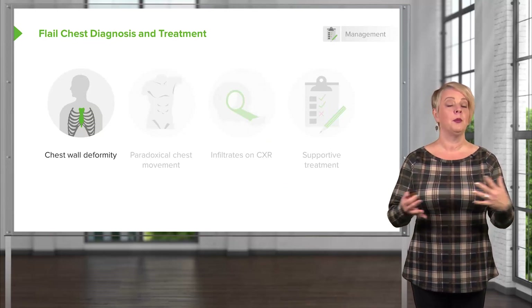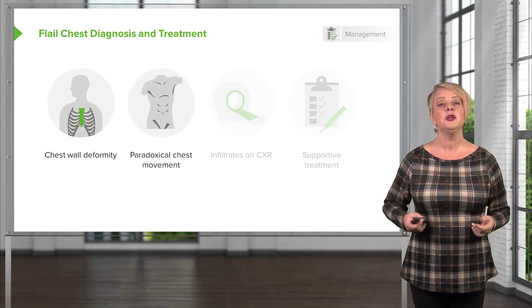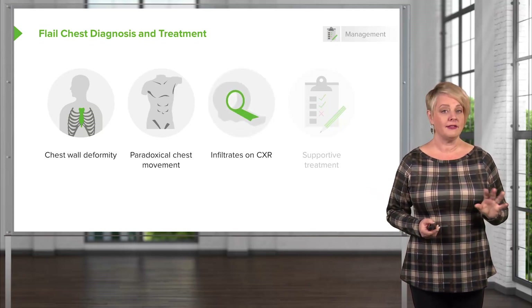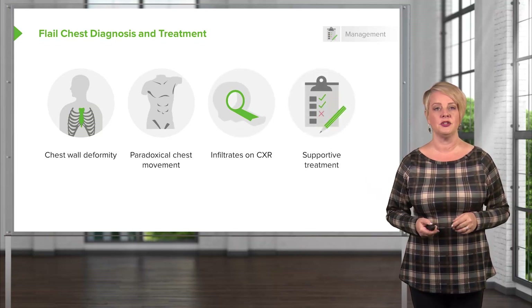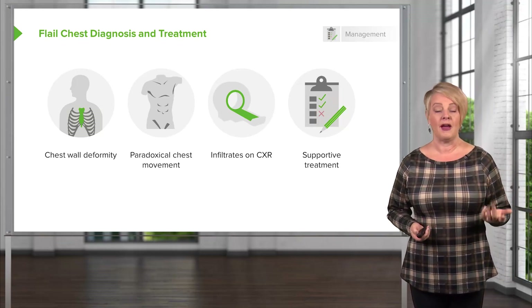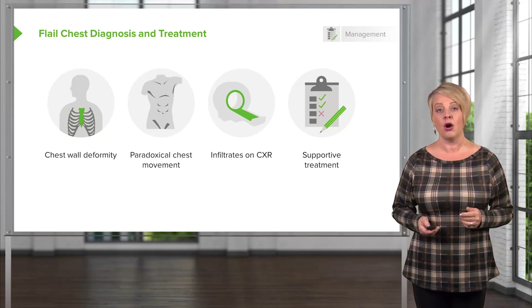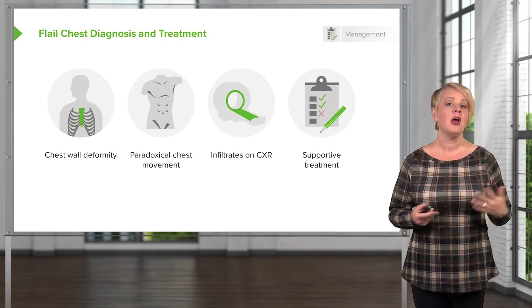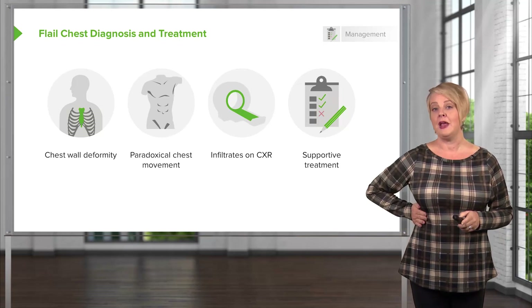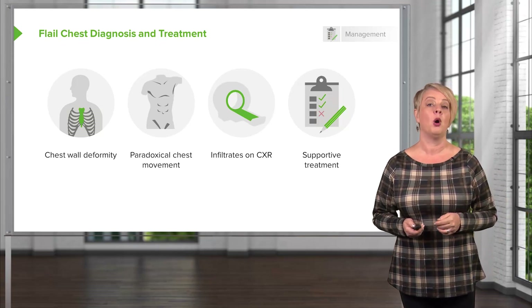Patients with flail chest will have a physically visible chest wall deformity on clinical exam — this is not going to be a subtle finding. You're going to see that paradoxical chest wall movement in the area of affected rib, and infiltrates on chest X-ray suggestive of underlying pulmonary contusion. Treatment in the ED is really supportive: provide supplemental oxygen, maintain oxygenation, and intubate and mechanically ventilate if they are in significant respiratory distress. There's no definitive treatment we can offer in the ED setting, and many patients with supportive care will heal their rib fractures, although surgical fixation of the chest wall may sometimes be necessary.